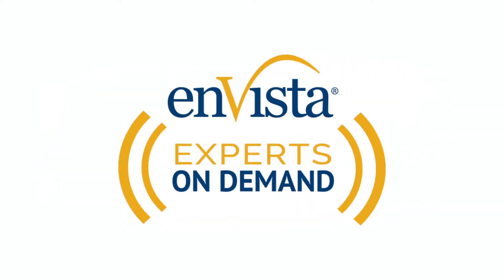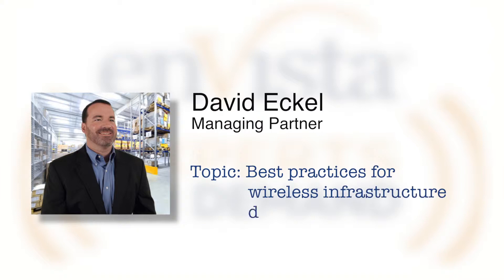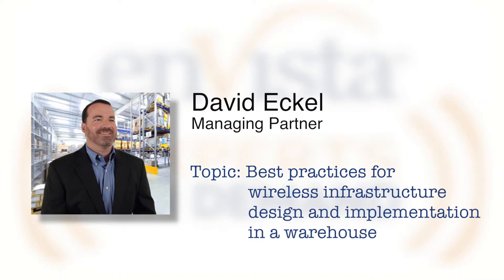Welcome to InVista Experts on Demand, your unbiased, informative source for supply chain and IT best practices and industry updates. Today we are talking with David Ackle, Managing Partner of InVista, and we are tackling the topic of best practices for wireless infrastructure design and implementation in a warehouse. Welcome David, thanks for joining us. Thank you, it's great to be here today.